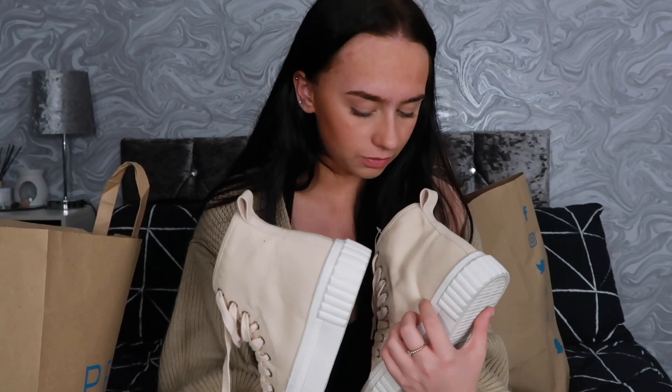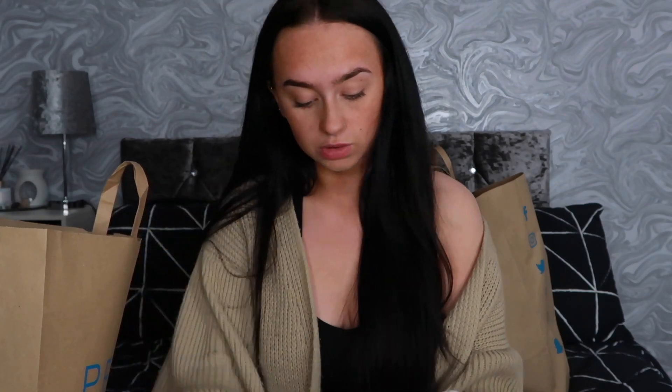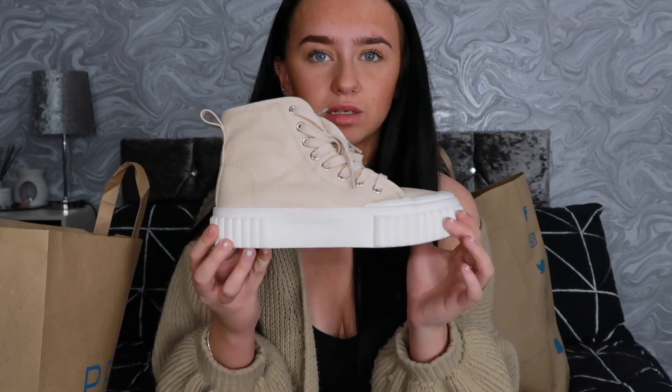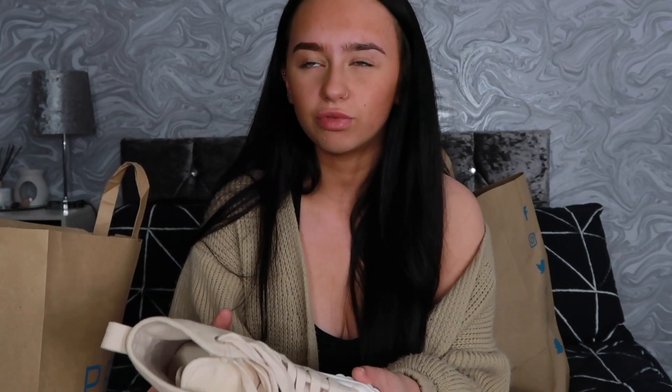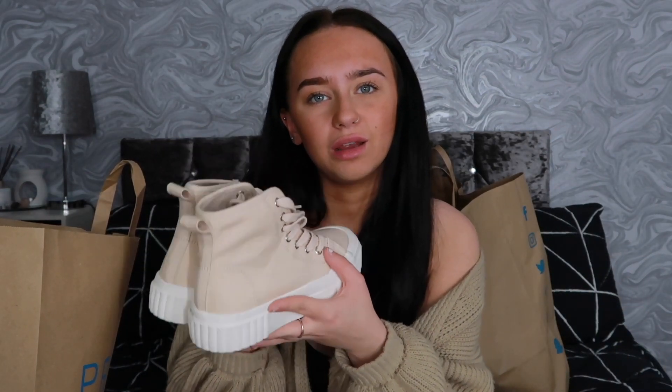First things first from Primark, we have these shoes. They didn't actually have a tag on them, but they're just some Zara-looking shoes — so nice. They've got a bit of a ridged, ribbed sole, kind of reminiscent of a pair of Converse but different. They're a tenner from Primark. They also do them in a khaki color and black. I picked these up because I don't have a lot of nude pairs of shoes.